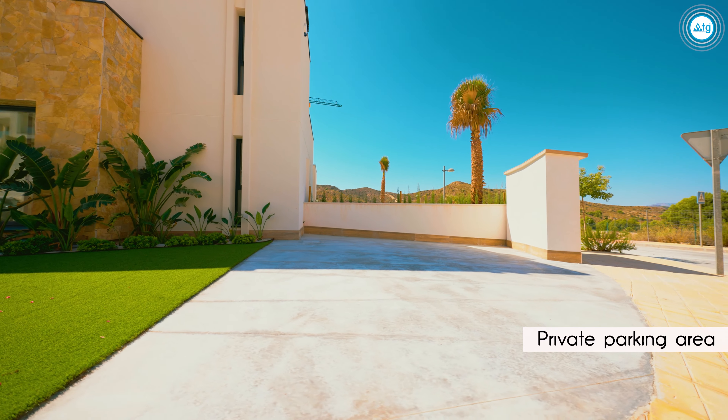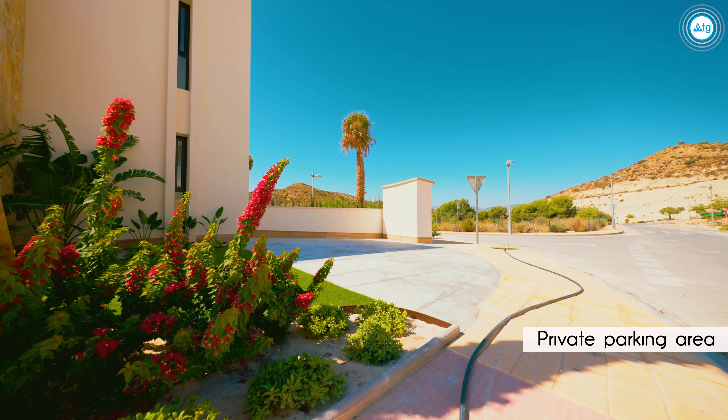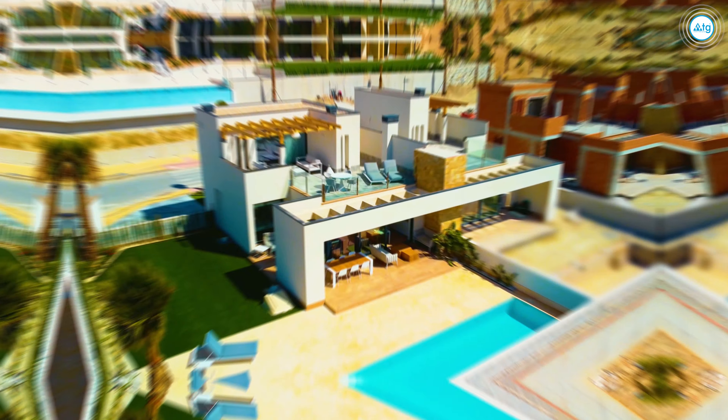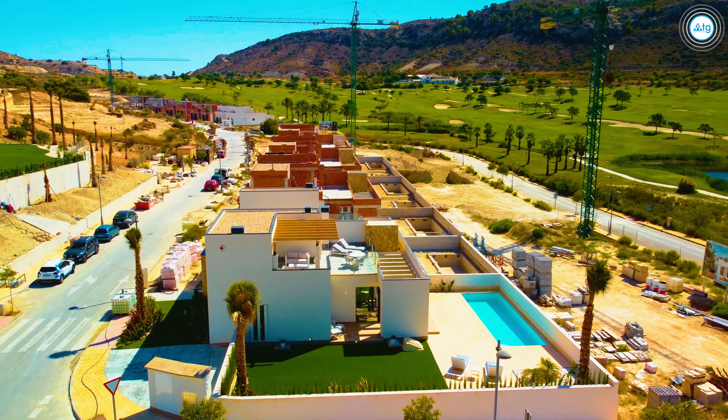This property comes with a private parking area with enough space for two cars. Besides, there is a security system outside the property, making your home fully protected.